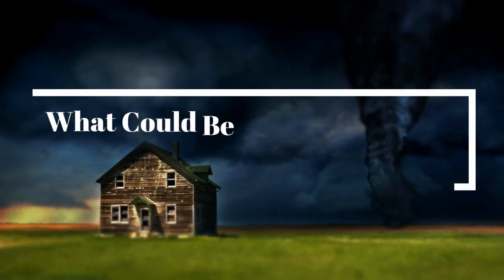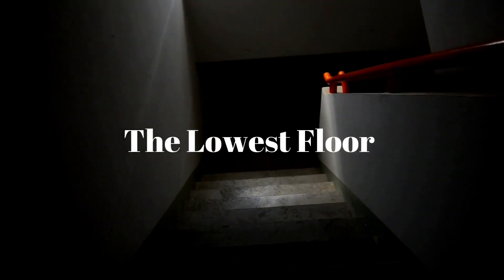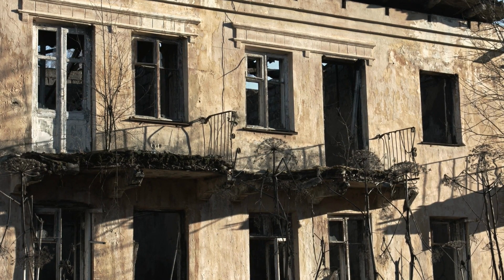What could be a perfect shelter during a tornado? You should move to the lowest floor of the house and stay as far as you could from the windows, to avoid any injury that might happen from falling or shattering objects.